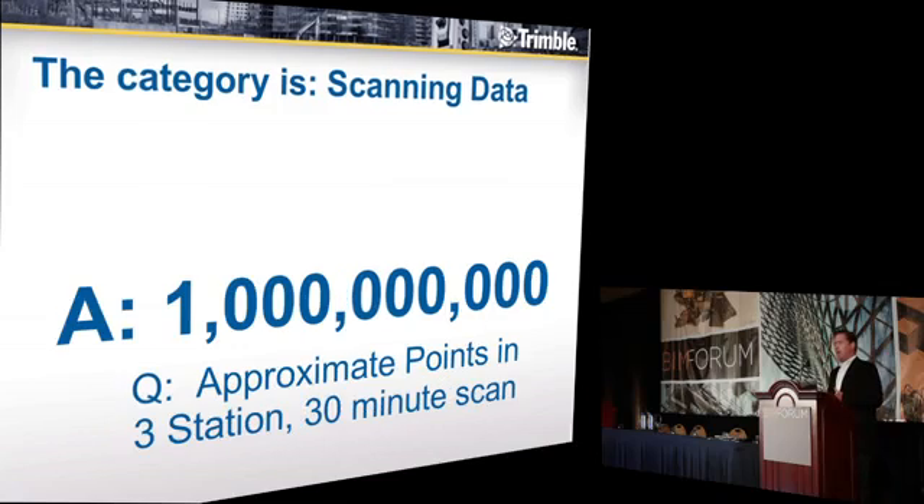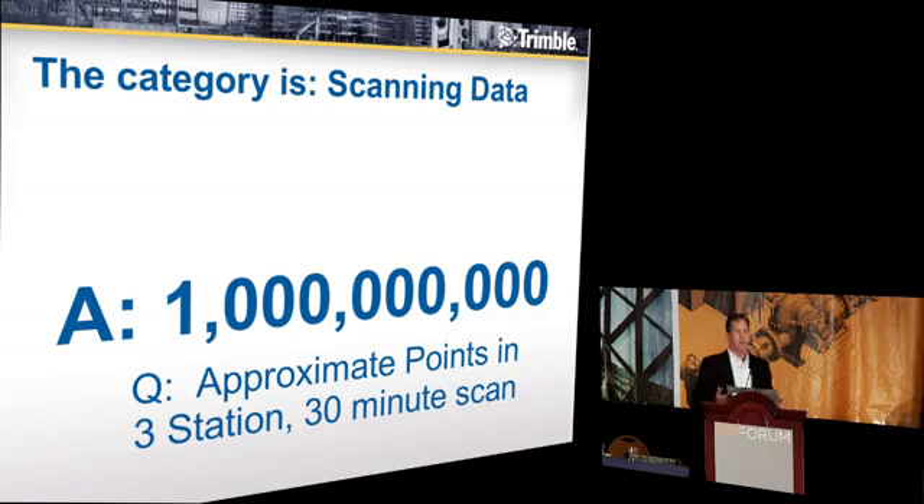Let's take the next question. How about one billion? Anybody hazard a guess of what the question is? Points collected in a thousand seconds — you could look at it that way. Approximate points collected in a three-station, 30-minute scan.